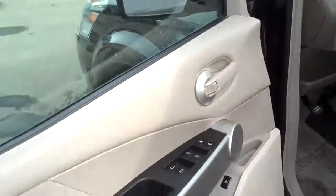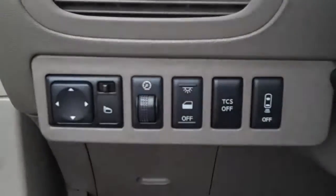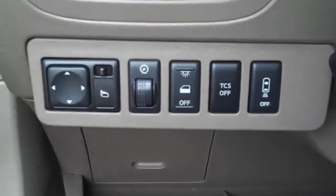Power door locks, power windows, heated seats on both sides. Power driver's seat and heated seats. All your traction control system buttons. Power mirrors heated as well.